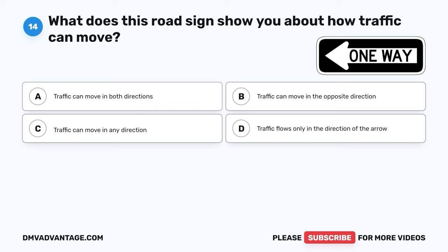The correct answer is B, be prepared to yield. When you're driving towards an intersection without stop signs or traffic lights, you should be ready to yield, which means you may need to let other cars go first. This keeps traffic moving safely.